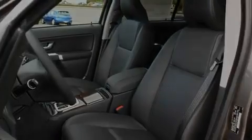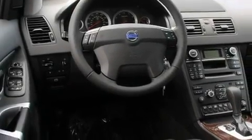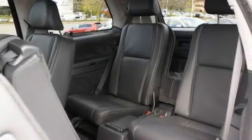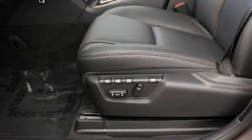Its top features include memory settings for the seat's positions, so you can recall your favorite alignment with the push of one button, a sunroof, parking distance sensors, MP3 compatibility, interior wood trim accents, a traction control system, an anti-lock braking system, heated seats, a CD player, and cruise control.